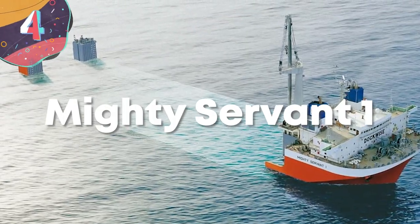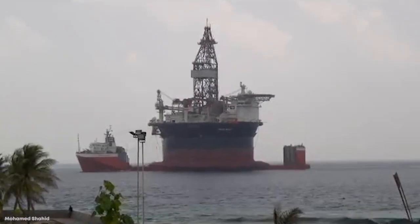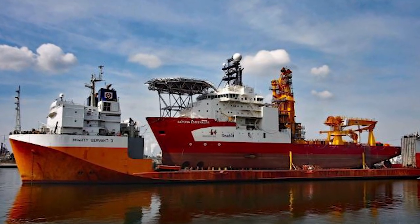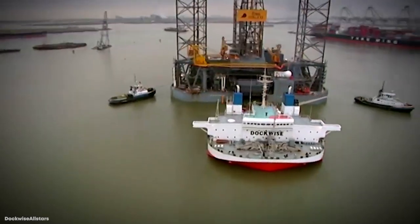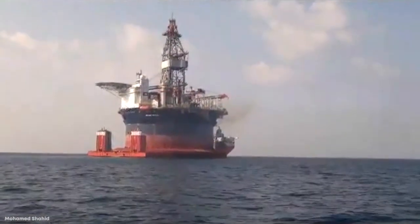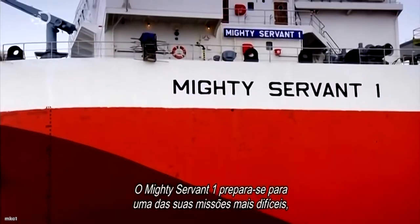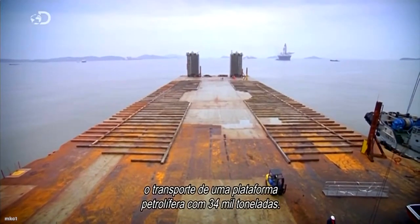Number 4: Mighty Servant 1. With a name like Mighty Servant 1, you can count on this semi-submersible heavy lift ship to do just about anything. She's been doing it for a long time too — built way back in 1983 under the Dutch flag, carrying some of the largest offshore platforms since then. Originally 130 feet wide, in 1999 they changed the design and cranked that number up to 160 feet to help her better lift a production rig just off the Brazilian coast.